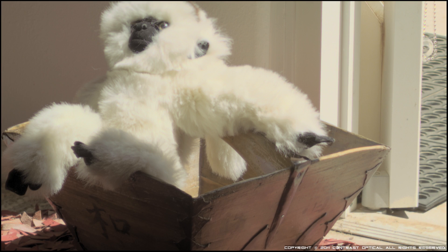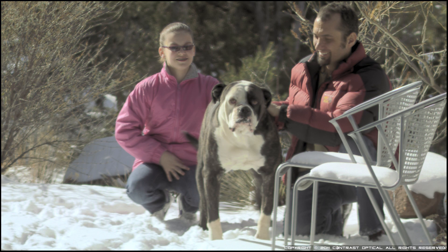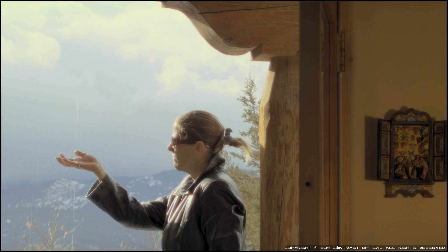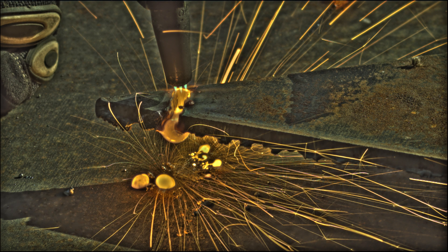Now we can take these three images, blend them together, taking the best bits of each, and begin to reveal a reality like never before. We can take an image that looks like this and turn it into this. We can take this and turn it into this. We can take this and turn it into this. And finally, we can take something that's extremely bright and extremely dark at the same time and reveal detail like this.